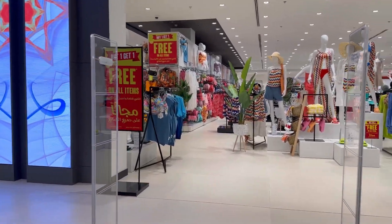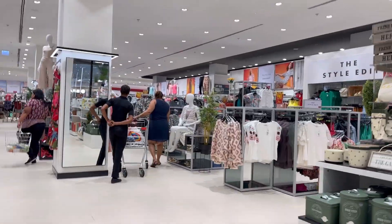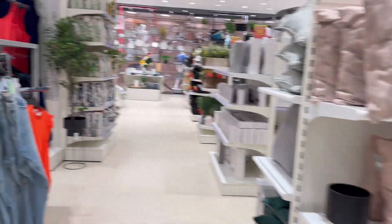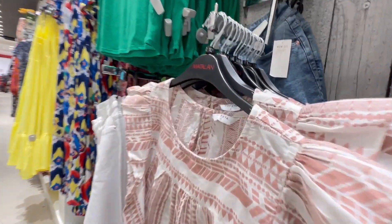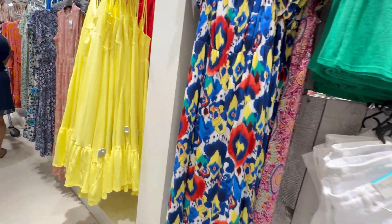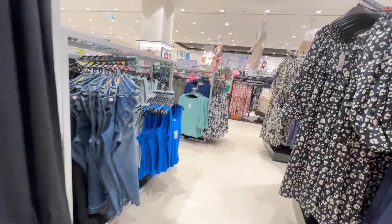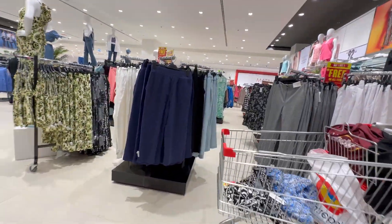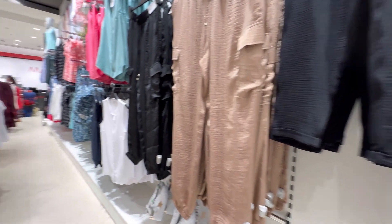Now we have reached Matalan, which is one of my favourite stores. The deal here was buy one get one, which was a very good offer. I also liked it and bought a little bit. I checked the whole collection — all the clothes were very good. This is a store where I get many options and I really liked a lot of things including a top that I absolutely loved.